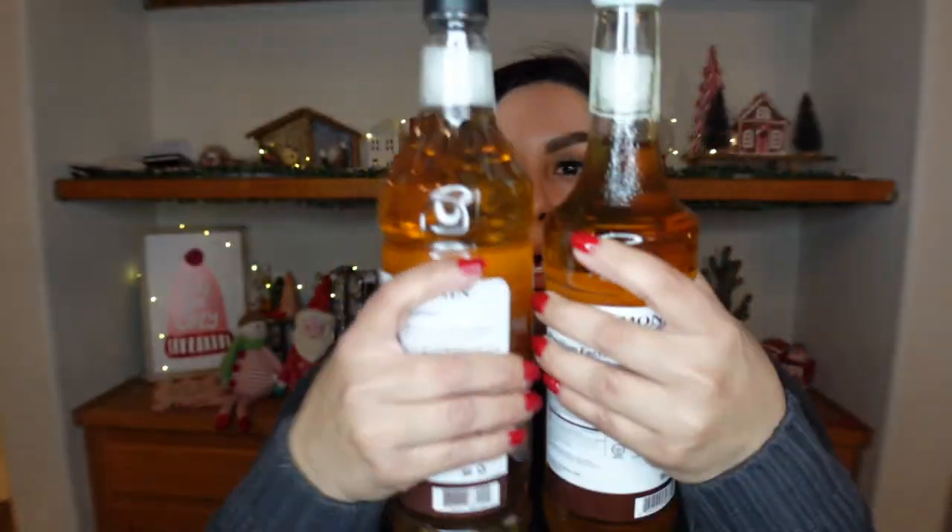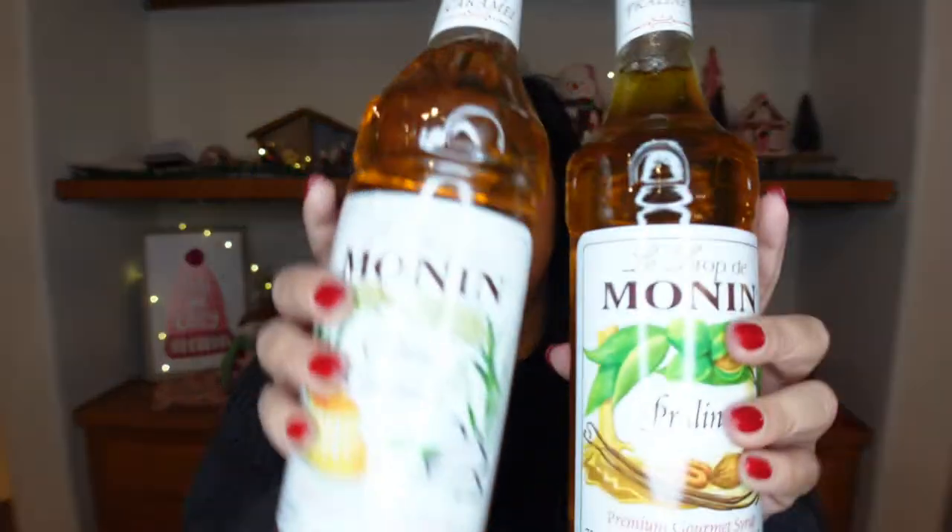These others are glass, so this cream caramel one is plastic — but it's bigger. Actually, this is one liter, which is way more than I need. The regular size is 750 ml — that's 25 ounces compared to 33 ounces in this plastic bottle. I don't remember picking that, but okay.